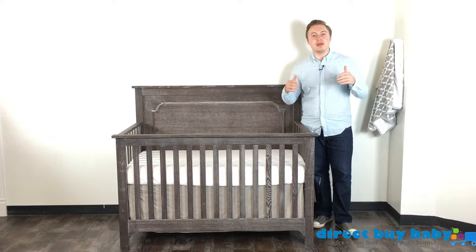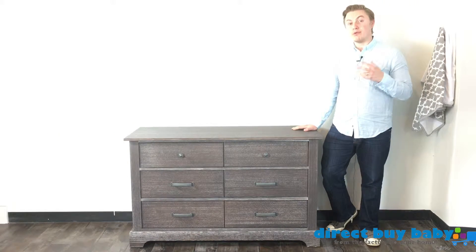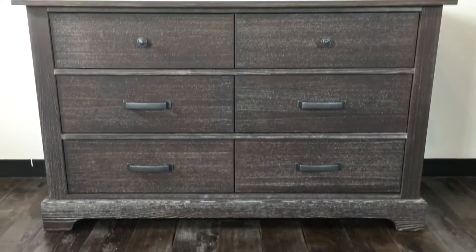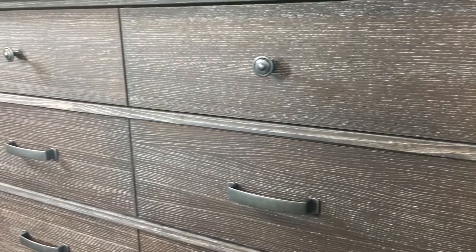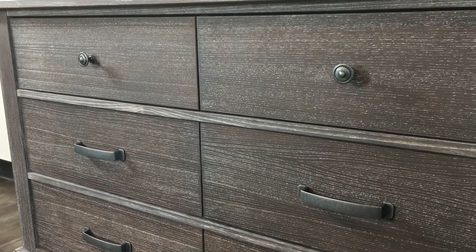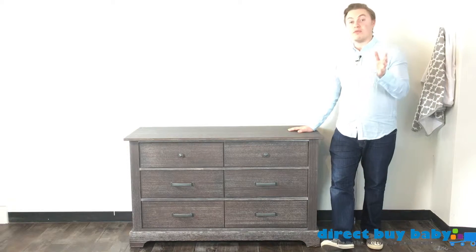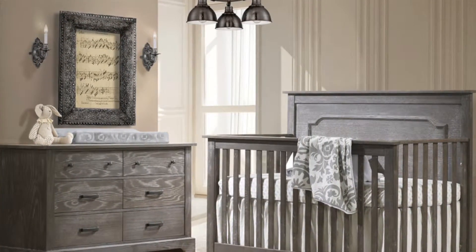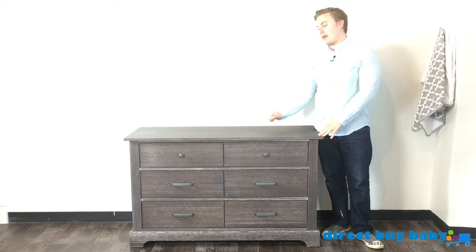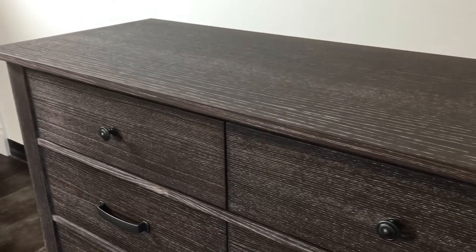We'll take a closer look now at the Nest Juvenile Emerson double dresser. You'll notice this particular dresser is also in the beautiful Mink finish, and we're looking again at the same beautifully distressed finish they put on these oak pieces. All of the Nest Juvenile Emerson collection is made from oak, and that's one of the strongest woods you can get on a piece of furniture.